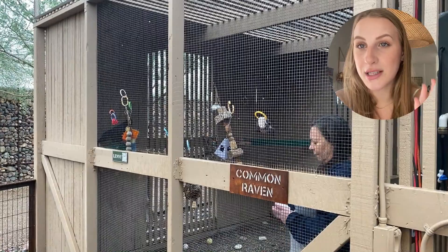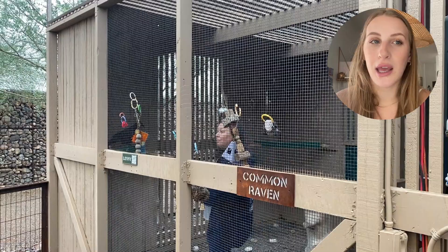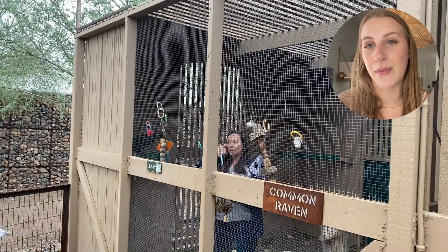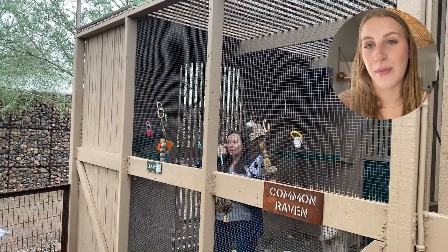Last time we saw a possum. You can see their whole hospital where they take care of all the little animals that are hurt or brought in. Their ultimate goal is to rehabilitate these animals and release them back into the wild. The ones that can't be released stay at Liberty, and they serve as amazing educational tools.